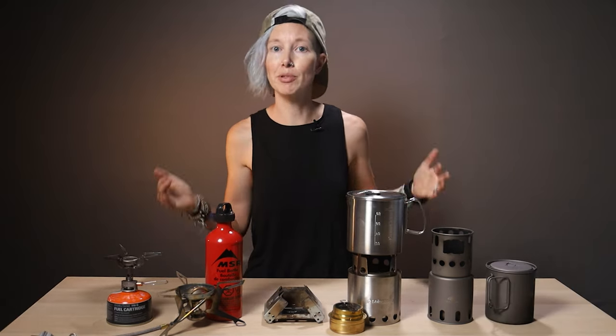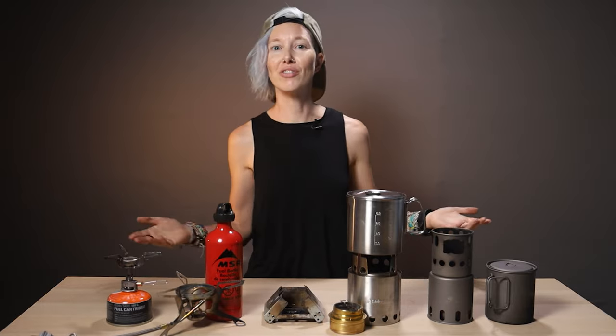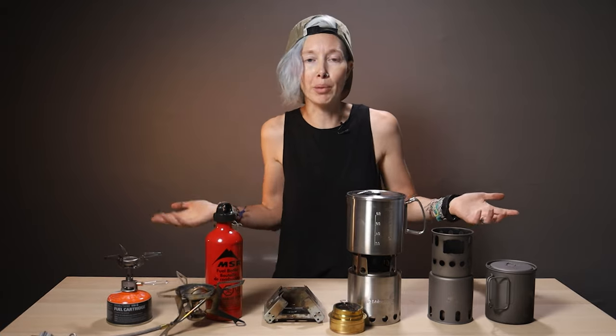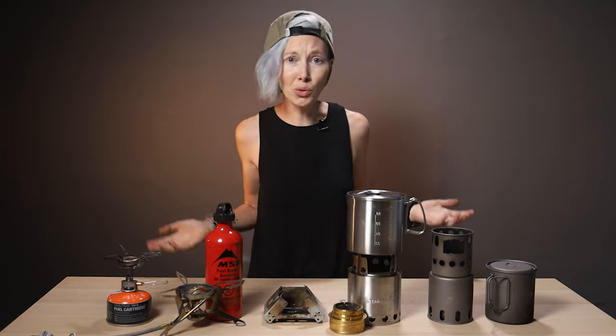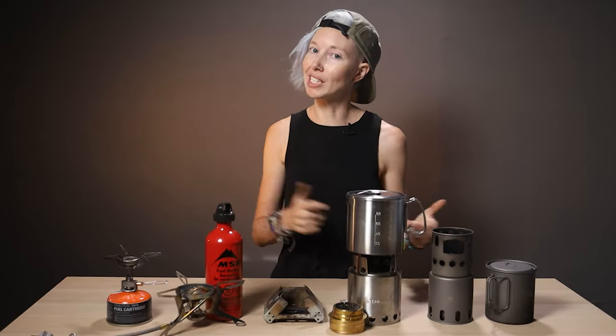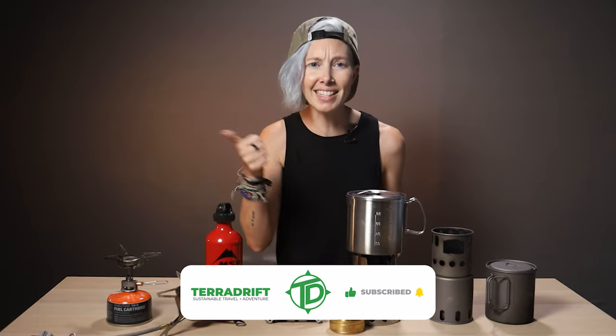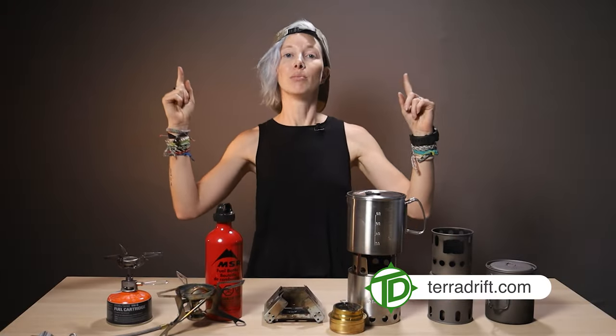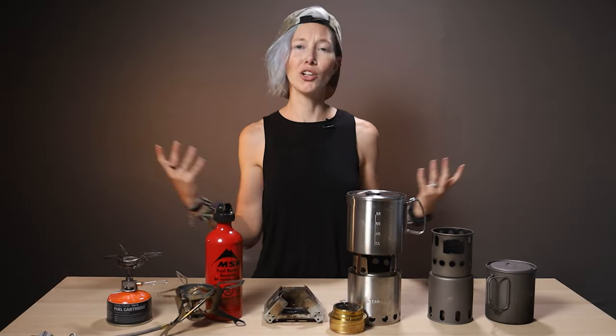So there you have it — pretty much all the major types of backpacking stoves compared in one place. There are other more obscure setups out there, so if you use one you love, tell us in the comments. We'll put links to all of these stoves in the description. Before you go, click the thumbs up, hit subscribe, and follow us on Instagram, Facebook, and Twitter — we're at TaraDrift on all of them. Check out more written content at TaraDrift.com, and most importantly, get out there and cook that backcountry ramen to utter perfection.